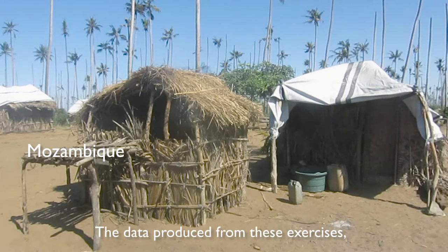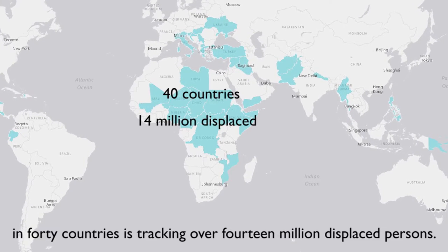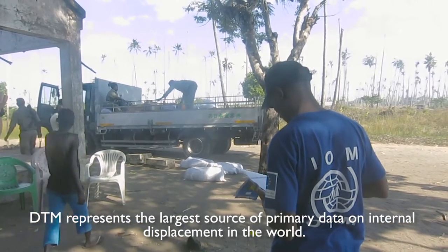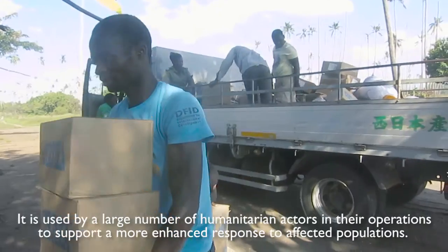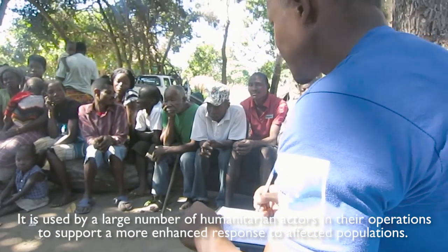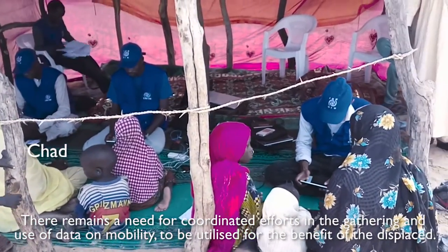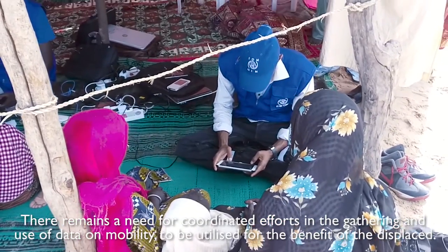The data produced from these exercises in 40 countries is tracking over 14 million displaced persons. DTM represents the largest source of primary data on internal displacement in the world. It is used by a large number of humanitarian actors in their operations to support a more enhanced response to affected populations. There remains a need for coordinated efforts in the gathering and use of data on mobility for the benefit of the displaced.